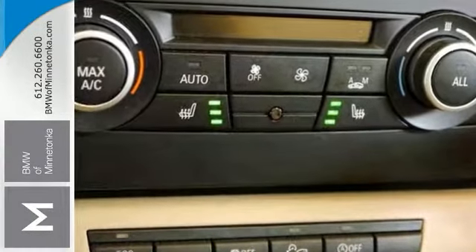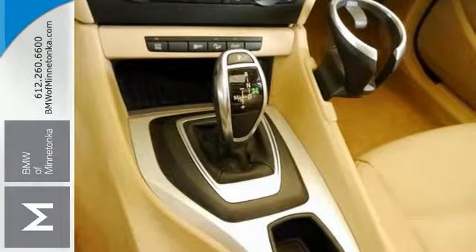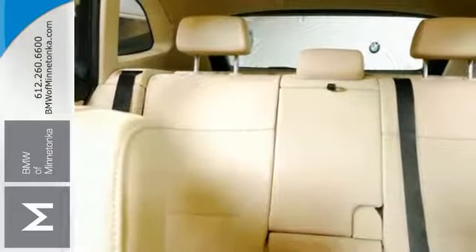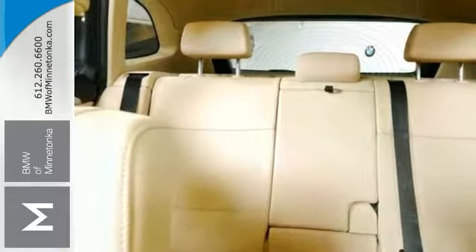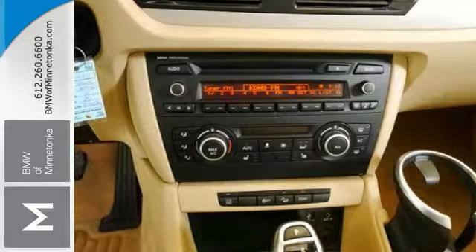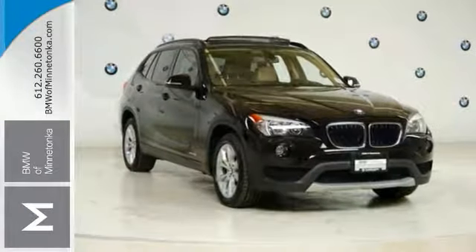The premium package consists of the ambient lighting and the auto dimming interior and exterior mirrors, comfort access keyless entry, lumbar support, Nevada leather upholstery, panoramic moonroof and satellite radio with a one year subscription. Come on out and see this BMW today.